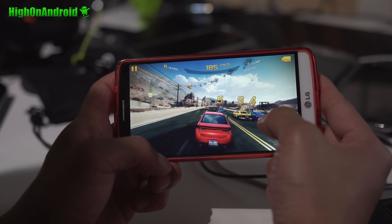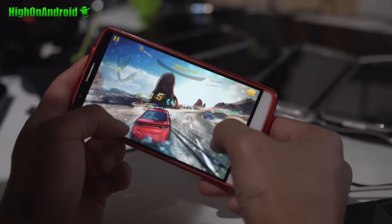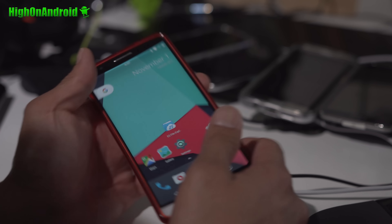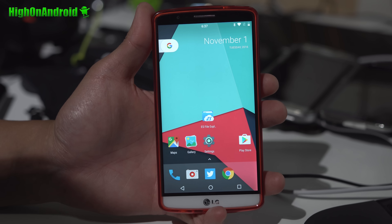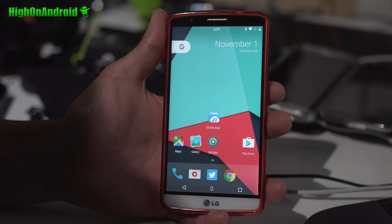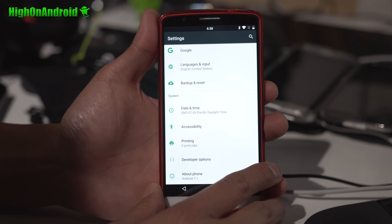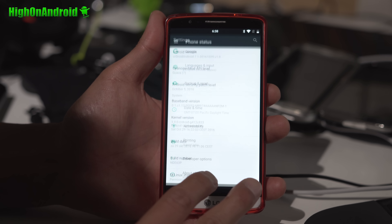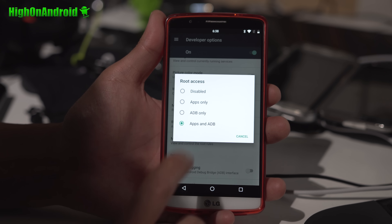Let me show you the camera. The camera does have a problem that affects all of the Nougat ROMs available for the G3 — video recording does not work. That's the only thing that doesn't work. Regular camera works just fine, front and back. So if video recording is very important to you, you should not install it until they fix it. Games work quite well. Everything else — Bluetooth, data, voice — all works.